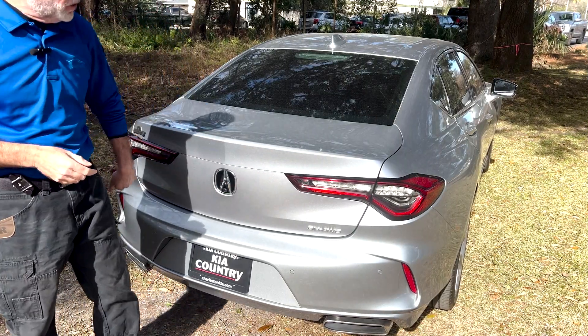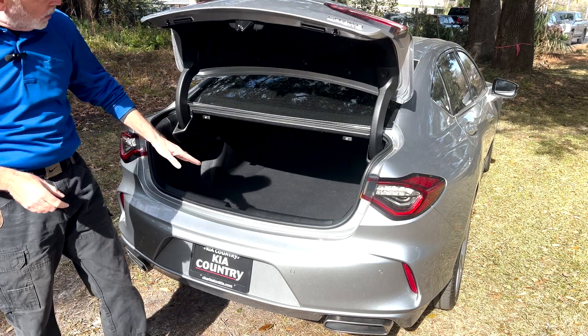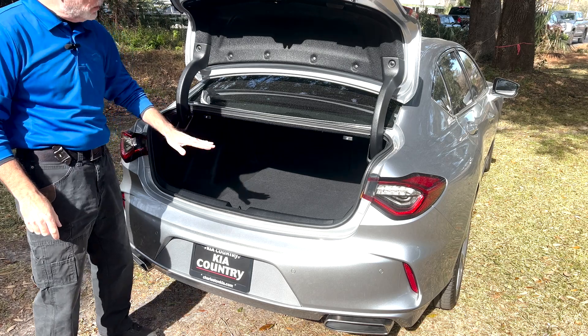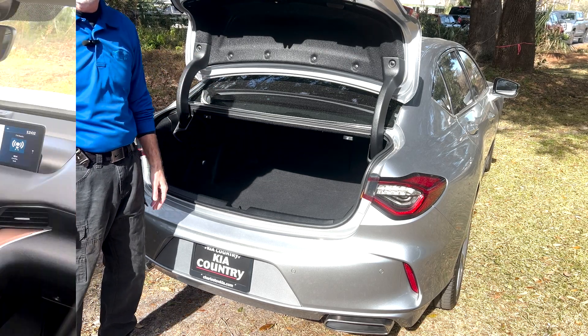Now at the rear, you'll notice dual exhaust. You do have a small button right here to press — opens up your trunk. You have plenty of room in there. You've also got two levers. Give it a little pull, rear seats fold down, gives you full access into the rear of the vehicle.